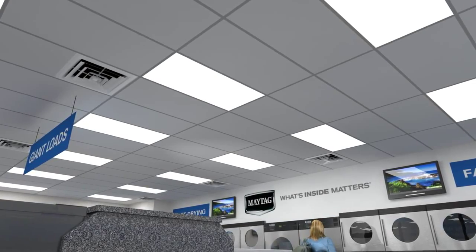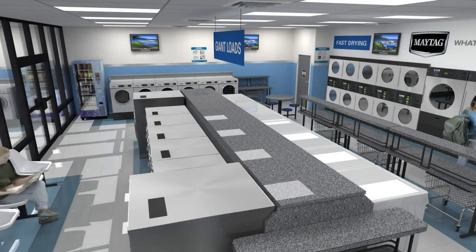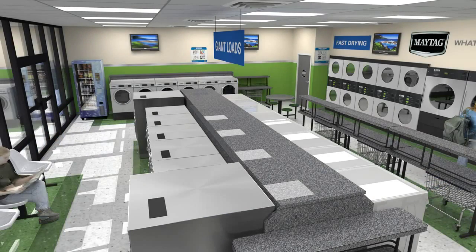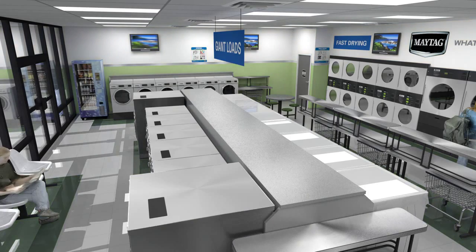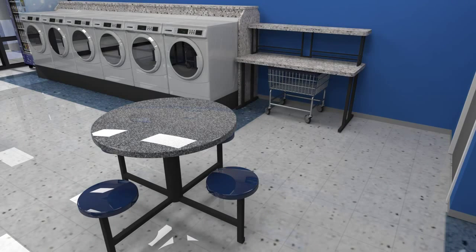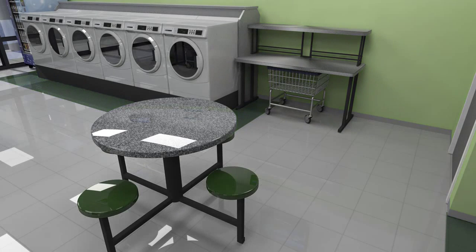Choose between energy-efficient LEDs and fluorescent fixtures. Created to fit seamlessly into the design of your store, bulkheads provide a complementary accent to the color scheme. The matching folding tables and seating areas give customers clearly defined areas for folding and sorting their laundry and relaxing. All of these extras complement the wall color and are durable enough to withstand the rigors of extended use over the years.